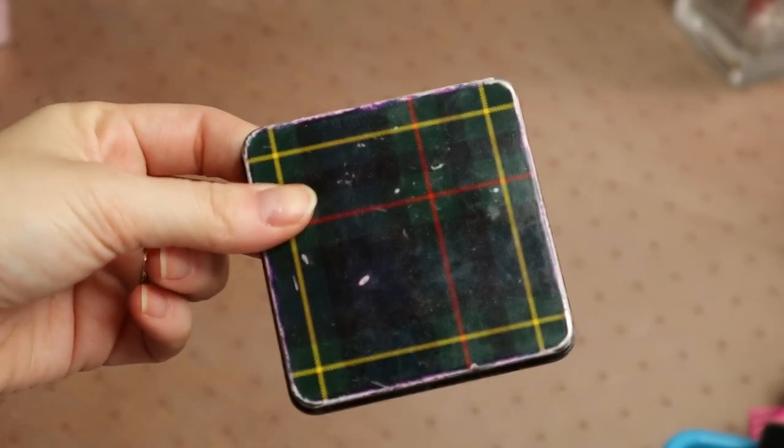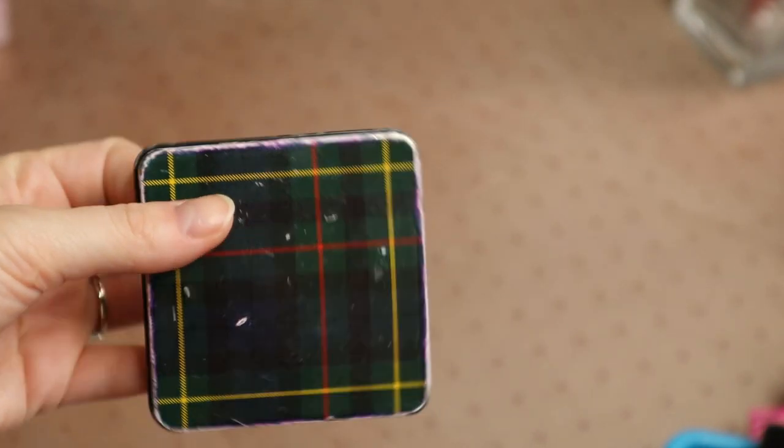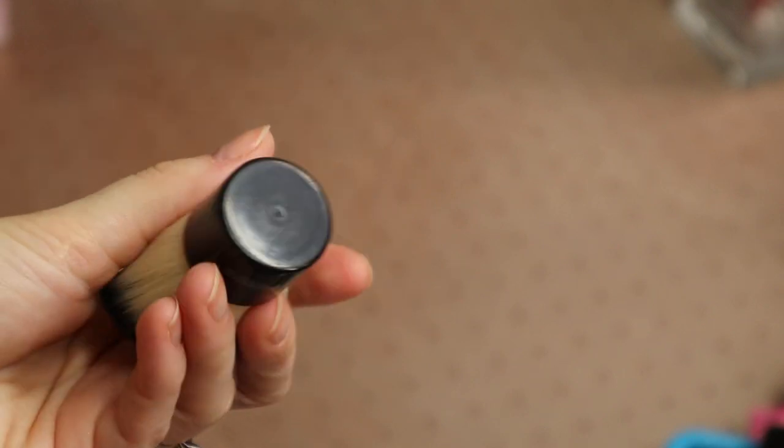I also have this little tin — it came as the top of a container for a MAC collection a long time ago. I'm going to keep this; I use it to put my foundation in, kind of like a palette. Then I have this kabuki brush. I've never used it and it's kind of small, so I'm going to give this away as well.